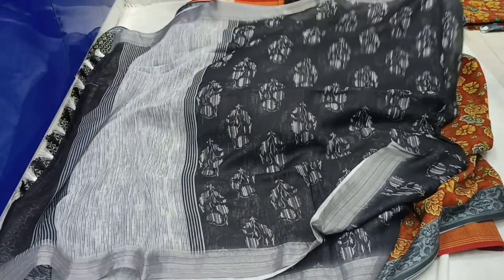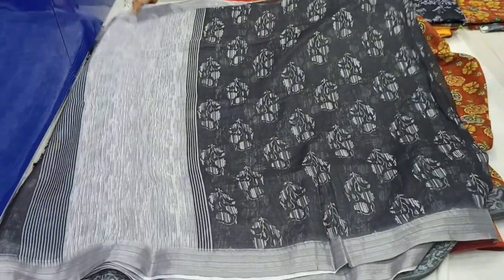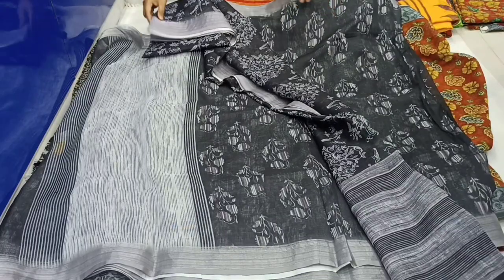This is a Lenin Silk fabric. The first sari has a floral print with silver and black color combination. It has a silver border and two sides with a floral print and lines design. This sari costs only 800 rupees.